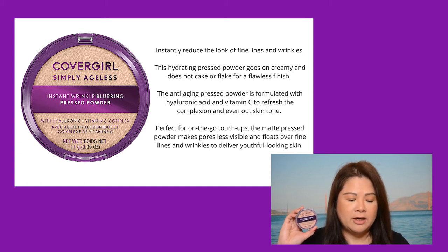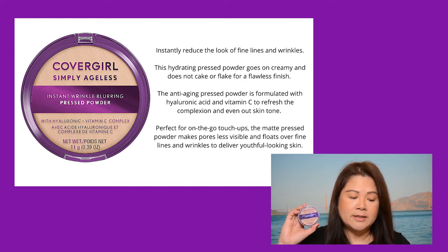The anti-aging pressed powder is formulated with hyaluronic acid and vitamin C to refresh the complexion and even out skin tone. Perfect for on-the-go touch-ups, the matte pressed powder makes pores less visible and floats over fine lines and wrinkles to deliver youthful-looking skin. The compact also comes with a built-in mirror and a puff sponge for application.